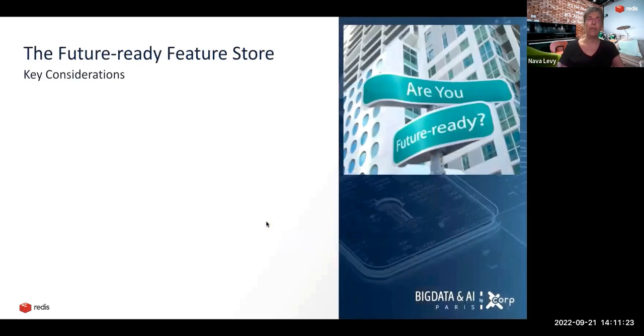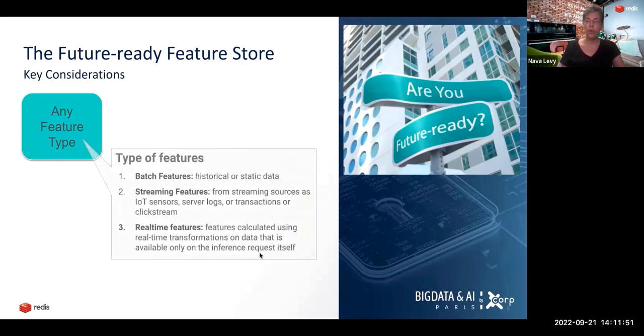When we talk about the future-ready feature store, what are the key considerations? The feature store has to support any feature type. That could mean not just tabular data, but also embeddings and unstructured data. But in this respect, I wanted to focus on things related to the modern, real-time use cases. It's not enough to support batch features from your data warehouse that store historical or static data.